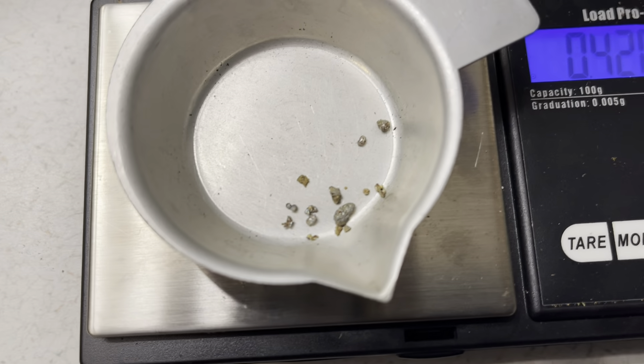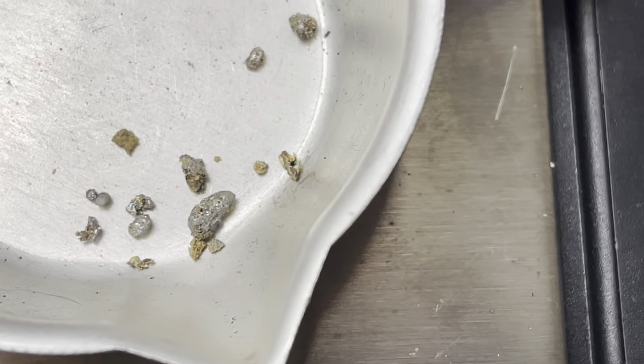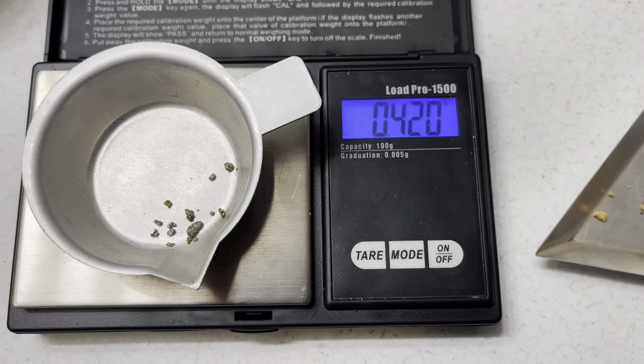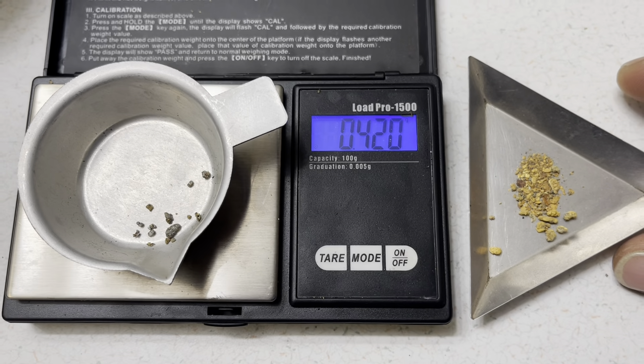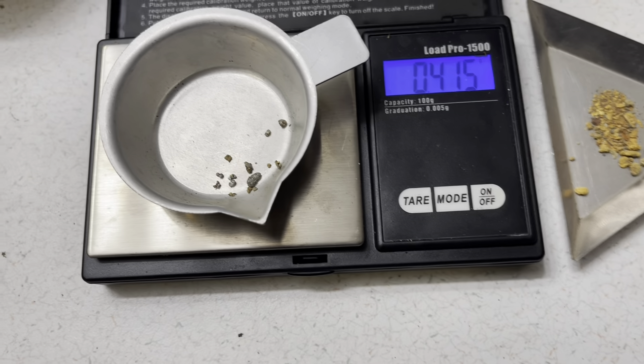Holy moly — still not done yet, I still gotta burn that stuff off. We're gonna lose more weight there. I know there's a nugget under that one big piece. There's a lot more mercury in there than I anticipated. And that's gonna be it for today, I hope you enjoyed. Before you go — I did take that setup out onto the five acres here and did it away from people, but no, I won't be doing it again. I'll wait and get a retort next time — I just didn't feel safe enough even with the respirator on. Lesson learned. We did get to see some good gold though — if you enjoyed, hit that thumbs up and don't forget to subscribe. See you next week.